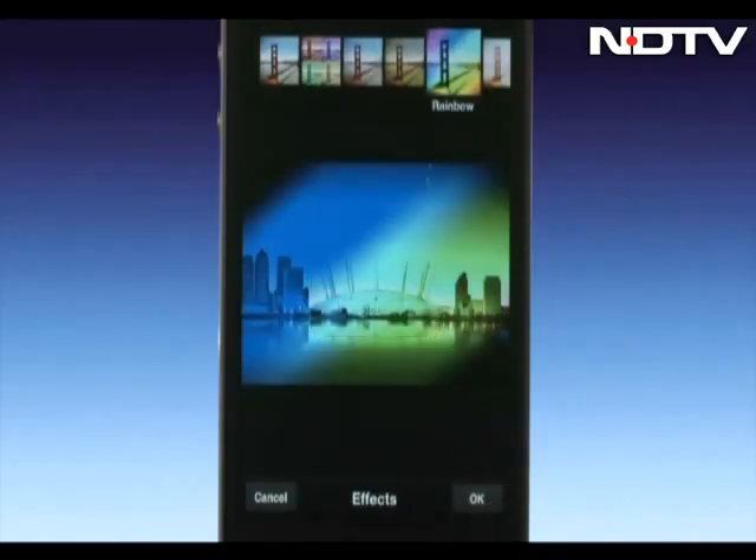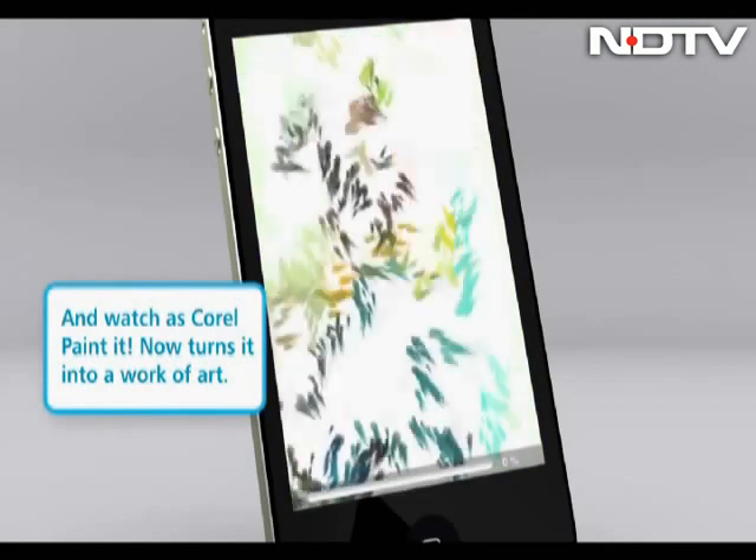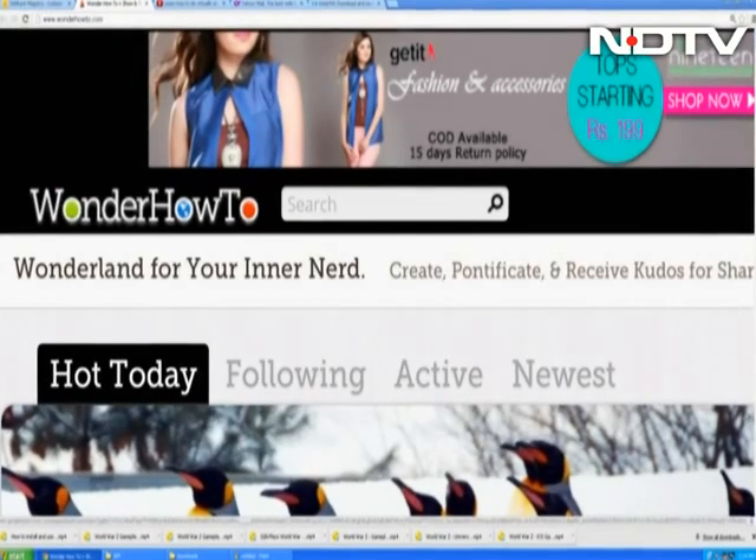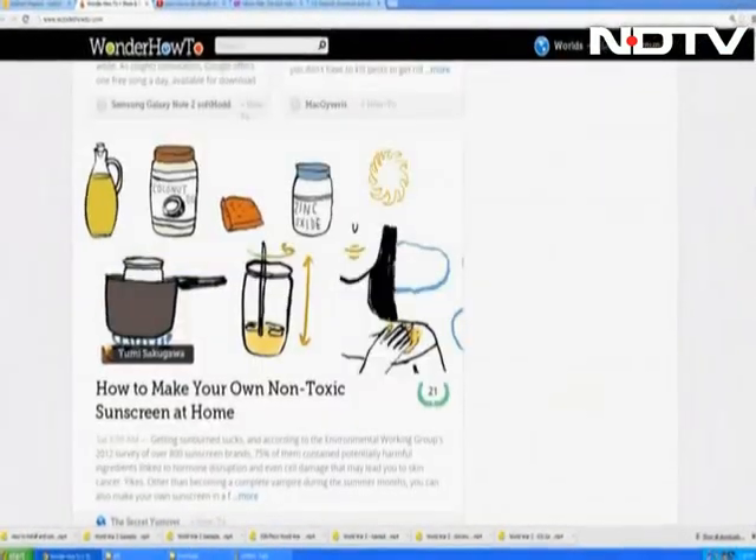This week we'll show you Adobe's Photoshop expertise and Kodal transferring your photos into a painting by the help of their respective apps, and a website that tells you how to do a wide variety of everyday tasks.